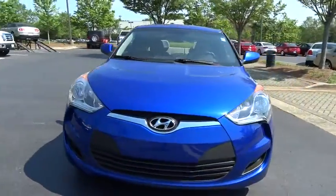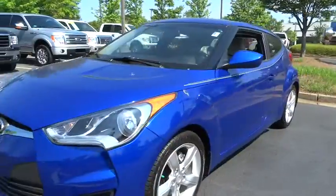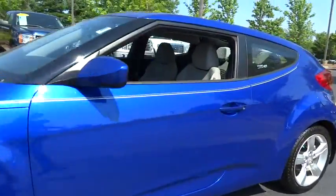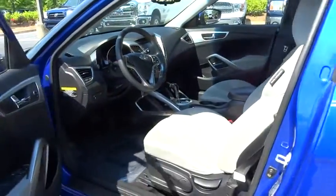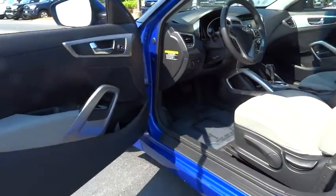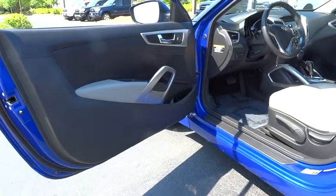Stability control, traction control, anti-lock braking system, steering wheel audio controls, air conditioning, power steering, adjustable steering wheel, driver airbag, cruise control, keyless entry, four-wheel disc brakes, aluminum wheels.